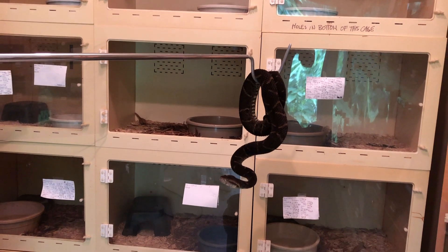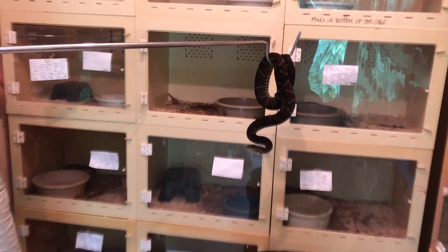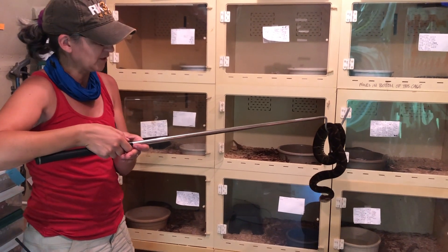We imported these few animals, but that's not really going to be a long-term solution to only import. We don't really like taking animals out of the wild, so our goal, of course, is always to breed them.